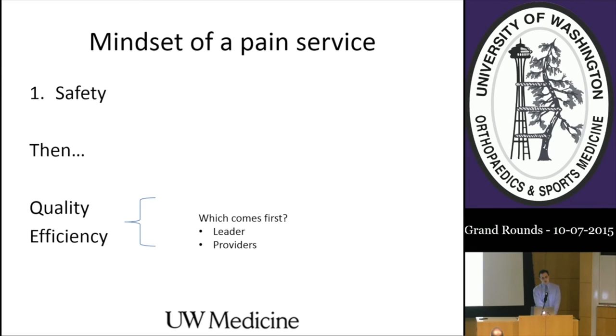I want people performing blocks to have expertise and ensure they don't cause neuro injury or more serious injuries such as pneumothoraces or spinal hematomas. Beyond that, we come down to quality versus efficiency—and unfortunately those two are often diametrically opposed. As a leader, I prioritize efficiency above quality, which is sometimes an unexpected stance for someone who loves regional anesthesia to take. My goal is to get patients into the operating room on time and minimize turnovers, with quality as a secondary goal.